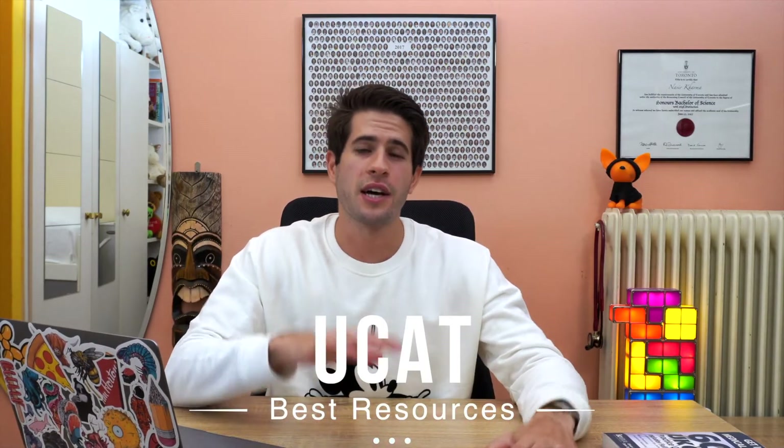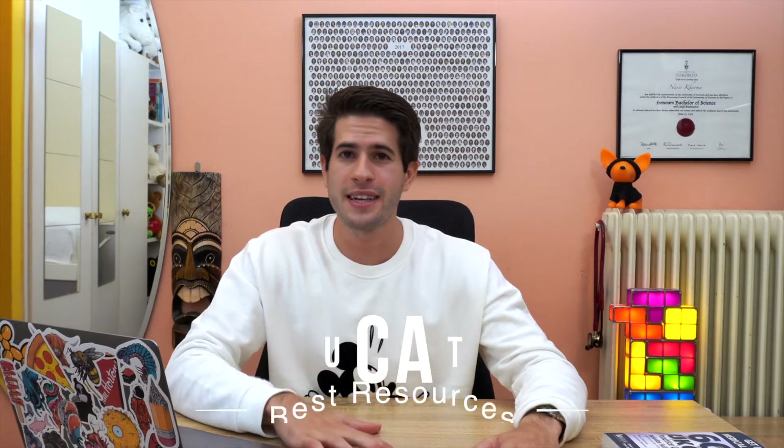The topic of today's video is telling you guys about what I think are the best UCAT resources to help improve your score. I took the UCAT exam in 2013 and then again in 2017, where I managed to score in the 99th percentile. I'll provide you with the information and you can decide what resources you want to use. I'm going to split this video into four free resources and four paid resources.